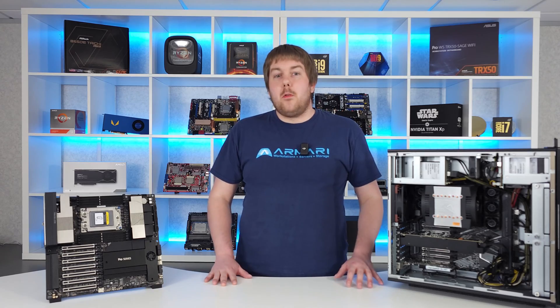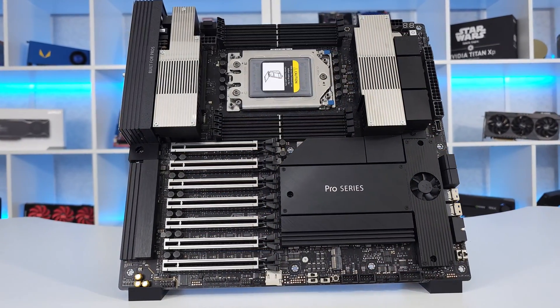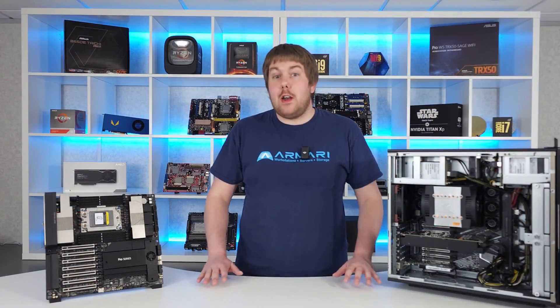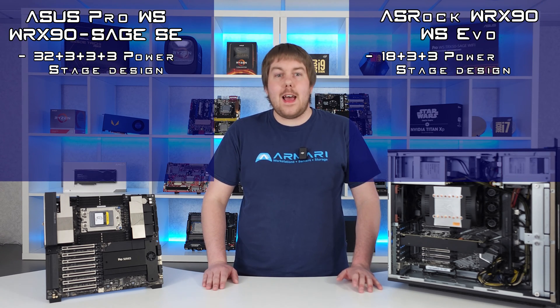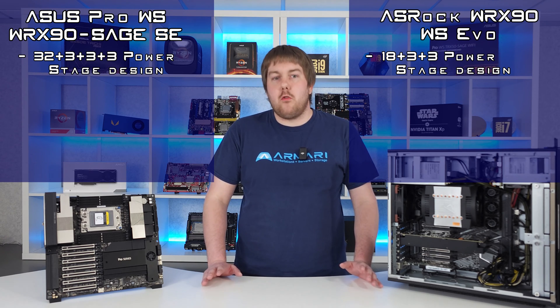As for the WRX90 motherboards themselves, we have the ASUS Pro WS WRX90E Sage SE and the ASRock WRX90WS EVO. ASUS especially has excellent support for the Threadripper chips with robust power delivery, but both will ensure great, stable performance under load and, under the right cooling, handle a decent boost in performance through PBO.